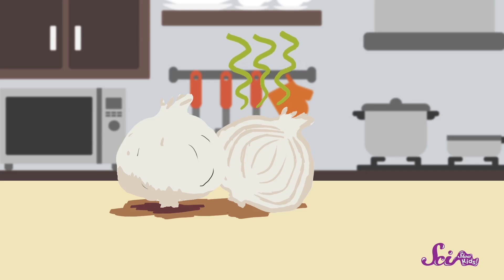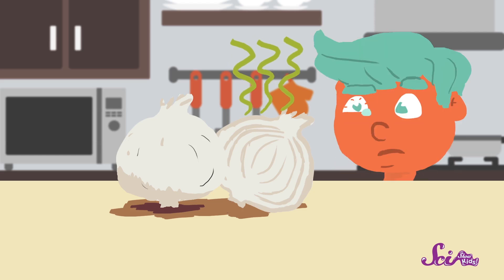Once we cut open the onion, tiny bits of the juice can spread around in the air — that's why it starts to smell more. The juice floating around in the air gets into your nose, and that also means it can get into your eyes. Since the onion juice is an irritant, your eyes start to tear up to get rid of it.